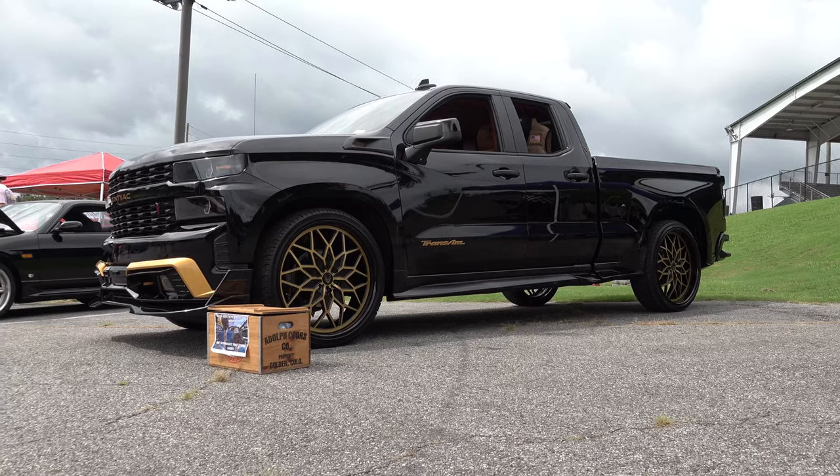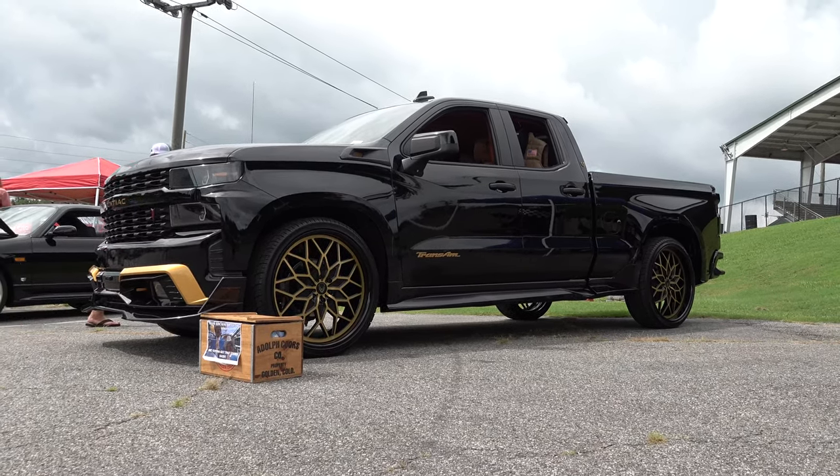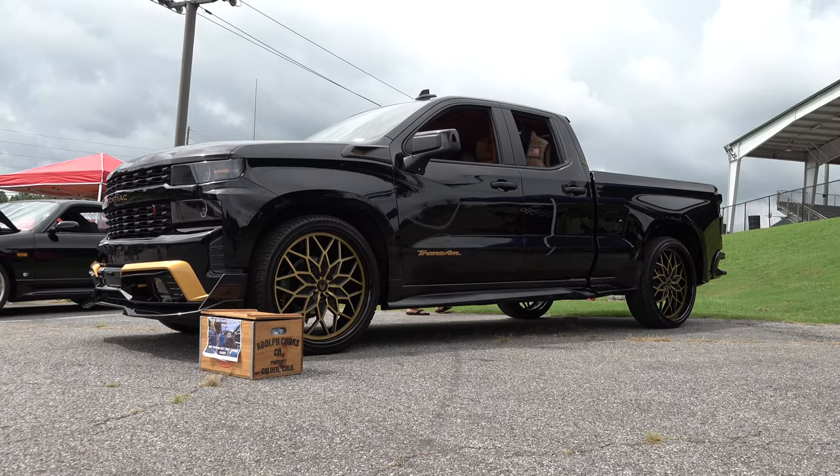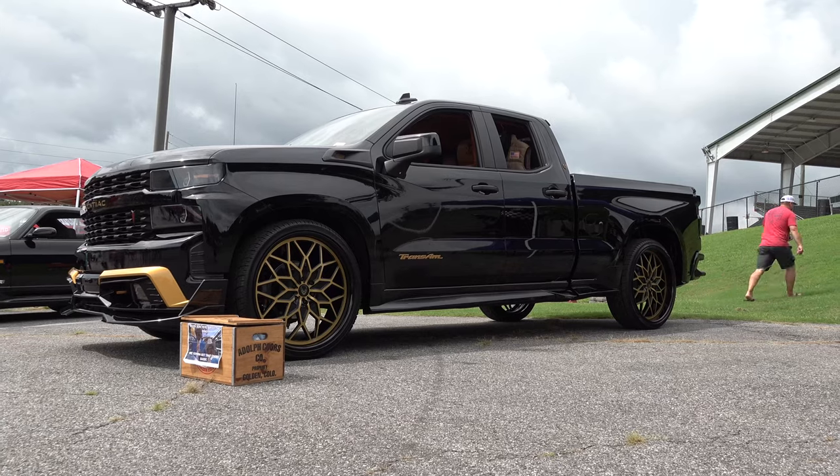So there you go from the 2021 Auto Crusade Car Show in Cumming, Georgia — a 2020 Chevrolet Silverado pickup truck, Bandit Edition, or should I say Snowman Edition. Hope y'all enjoyed it. See ya!